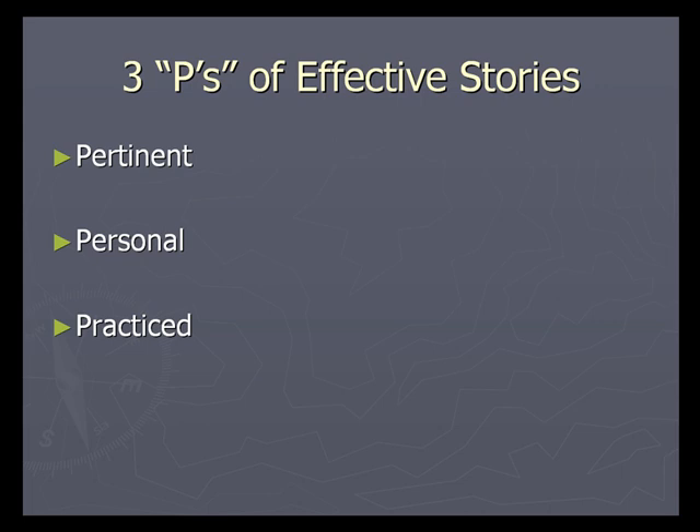Personal. Effective stories make a personal connection with our audience. Tell them a story about someone that they know or know about. Tell them a story about someone just like themselves. Listen to your audience — they tell you stories all the time. Learn to use and adapt the stories that your customers share with you and with others in their group.